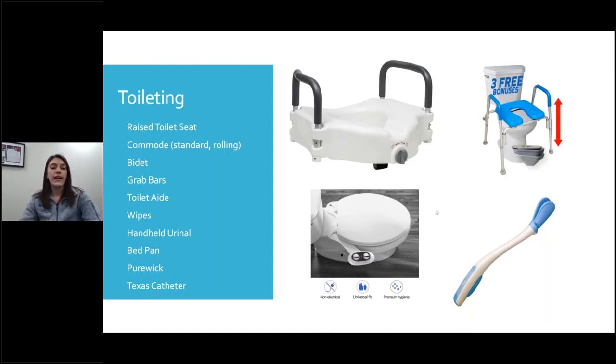Bidets are helpful and a lot more easily accessible now. They sell many on Amazon and hellotushy.com, and you don't need a plumber to install them — they just attach right to your toilet's clean water system. Consider the different knobs or switches used to operate them, especially if your grip strength isn't the best. You could always have somebody turn the bidet on for you too.